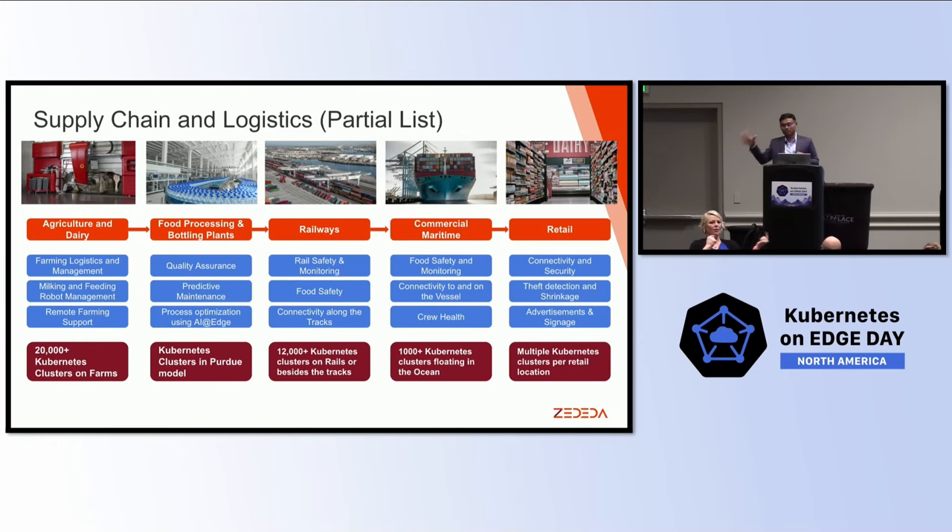Then let's go to commercial maritime, and I'm going to double-click on this. They have a similar need — food safety and monitoring — but their connectivity issues are even more exaggerated. If you are crisscrossing the ocean, it is very hard to have guaranteed and reliable connectivity. On top of that, they also have to deal with applications for crew safety and crew health — including providing crew a way to talk to their families when they are in the middle of the ocean.